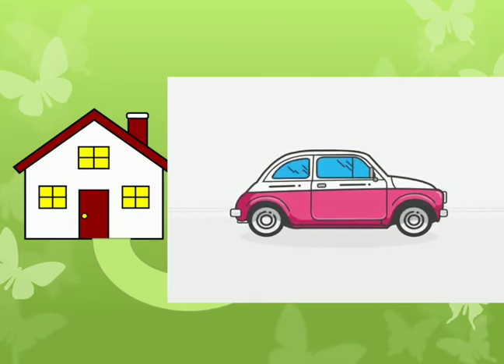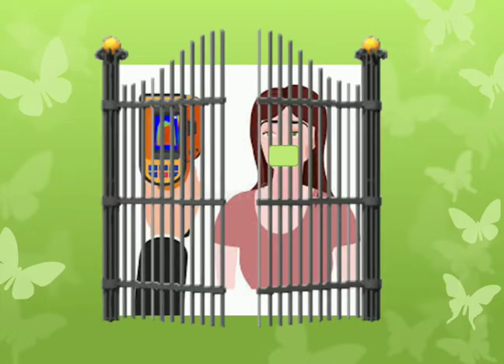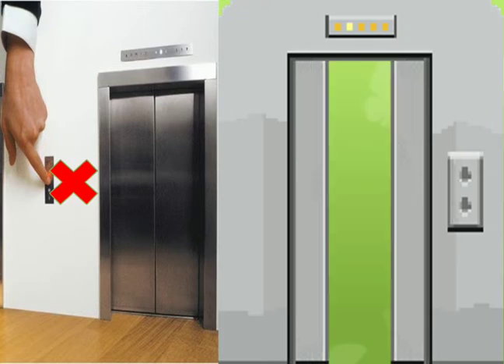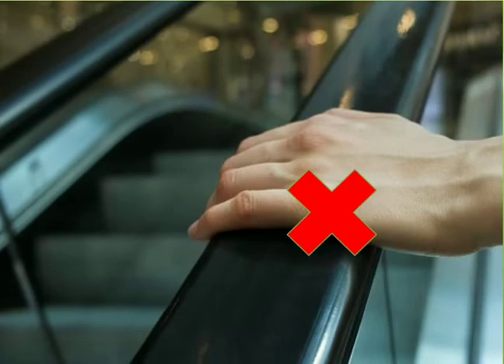Before entering the office, if your office has a thermal analyzer or thermal scanner, try to maintain a physical gap with the person who operates it. Wash your hands before entering the building and avoid using the lift. If you have to use it anyway, operate it with your elbow. If you are using the stairs, don't touch the handrails.